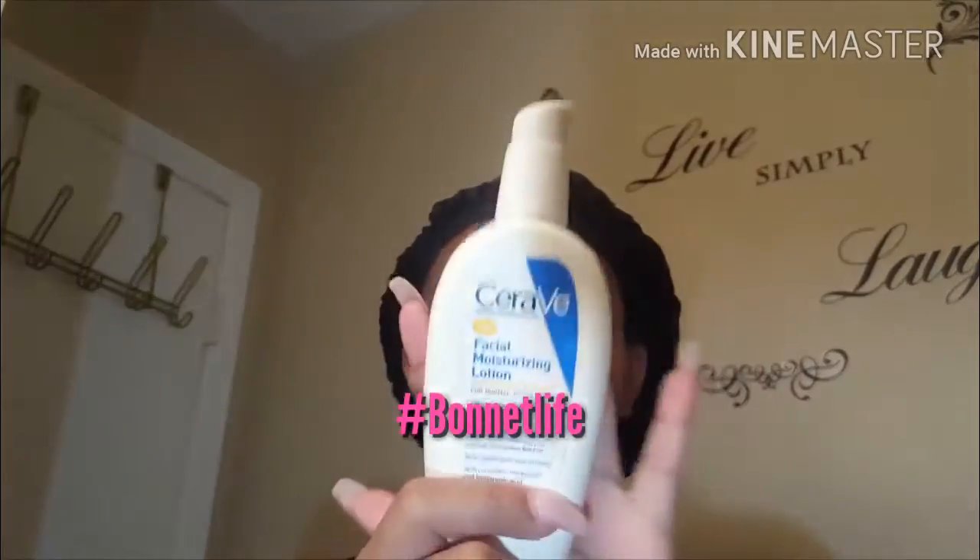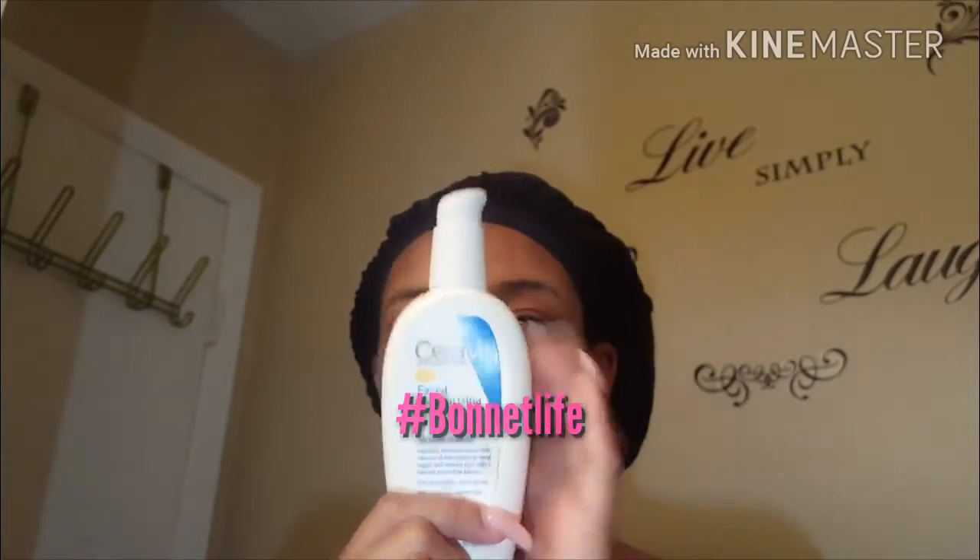If you guys want to know what I use for my face, I use the Neutrogena Deep Clean. I'm about to put on my CeraVe AM Facial Moisturizing Lotion.